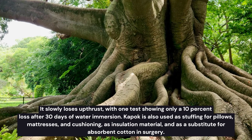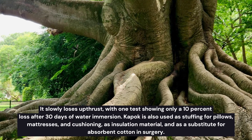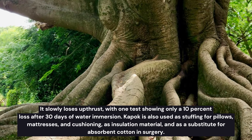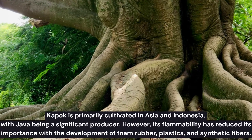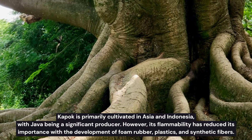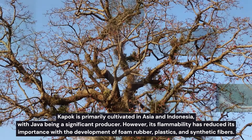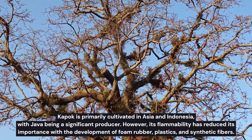Kapok is also used as stuffing for pillows, mattresses, and cushioning, as insulation material, and as a substitute for absorbent cotton in surgery. Kapok is primarily cultivated in Asia and Indonesia, with Java being a significant producer. However, its flammability has reduced its importance with the development of foam rubber, plastics, and synthetic fibers.